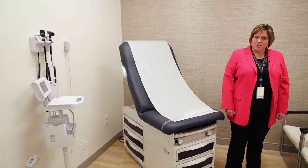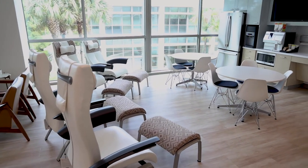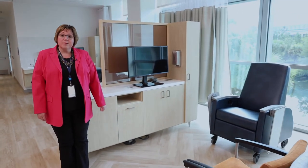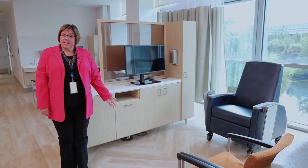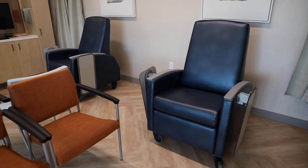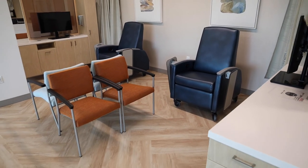Now let's move on to see our infusion area. This is our infusion area. We have ten comfortable reclining chairs that patients will sit in during their infusions. These infusions can consist of investigational product alone and/or in combination with FDA approved product. We also include comfortable chairs for family and/or visitors to accompany the patient during their time with us.